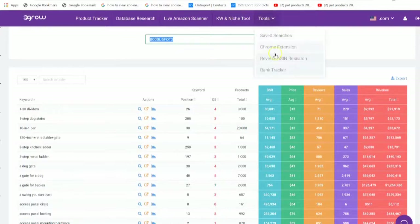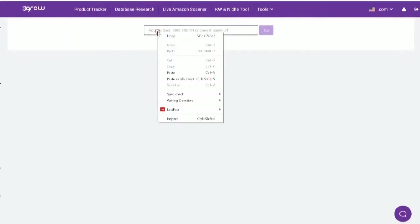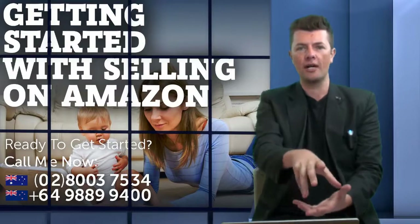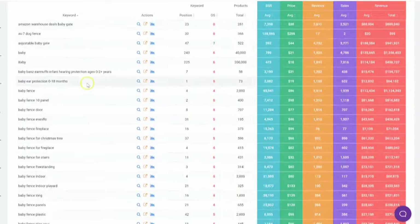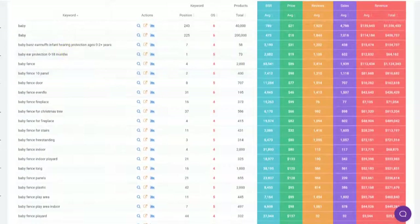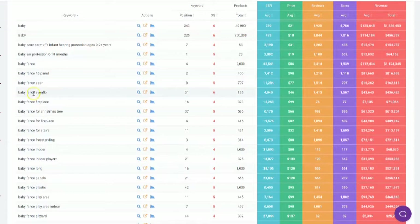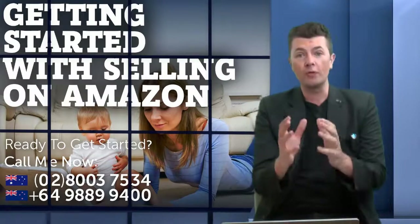I'm going to paste the ASIN code in there and click Go. What it's going to do is use the data from this product and hit me up with keywords — how people are potentially finding this listing, and the keywords they've potentially used in the back-end. You can see keywords like: baby fence door, baby fence fireplace, baby fence for Christmas tree, baby fence for stairs, baby fence freestanding, baby fence indoor.